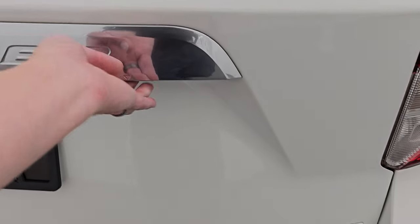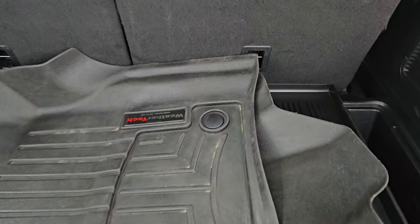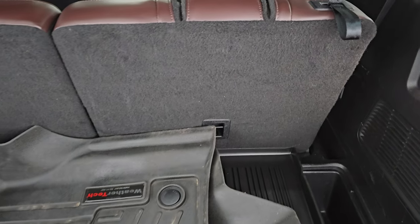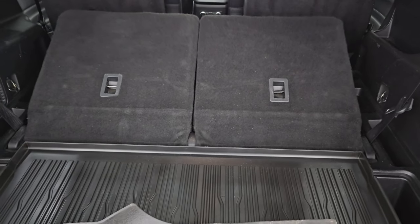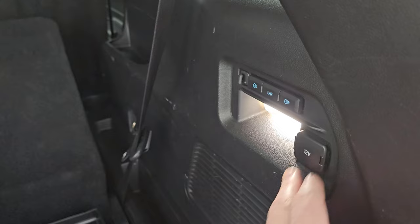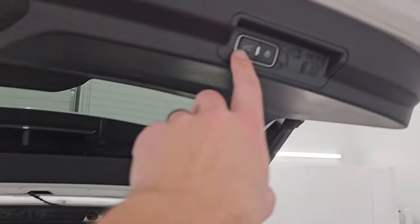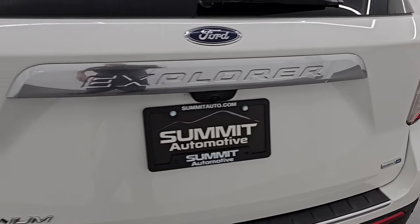It also has LED tail lamps. This is a power liftgate. It does come with a set of WeatherTech floor mats for the front and an all-weather floor mat in the back. These third-row seats are power fold-out, so you can put both of those down at the same time. You can see just how nice and flat they go. There's a storage area under here as well — it's pretty big. It does have a 12-volt power point back here as well, and a subwoofer.